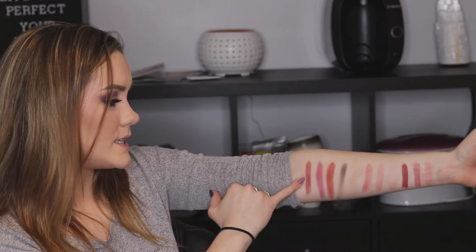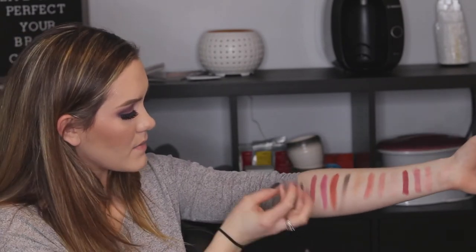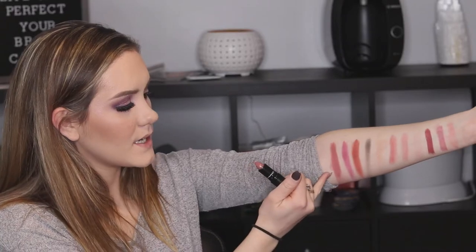The next Love Me lipstick is Laissez-Faire — which I looked up and it means 'let go.' It's a dusty rosy pink, and look at that pigmentation. Really beautiful. I'm really excited to try these on my lips and see if they are more hydrating.